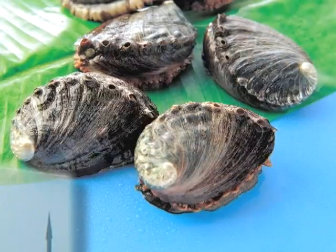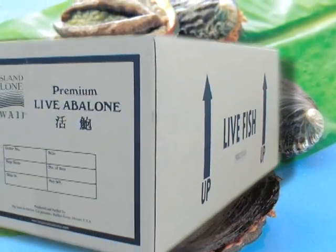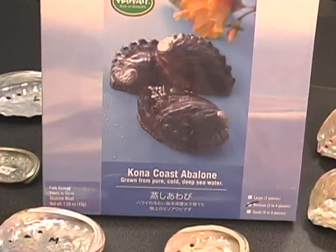The Big Island Abalone Corporation ships the Kona Coast Abalone live and fresh, door-to-door, in 20 hours to Japan. The Kona Coast Abalone is now available in gift boxes.